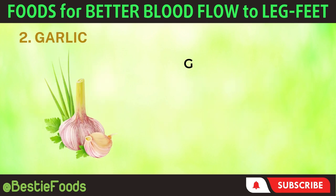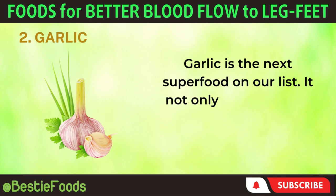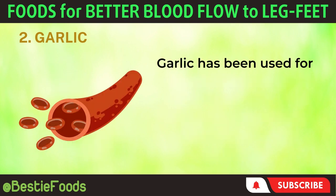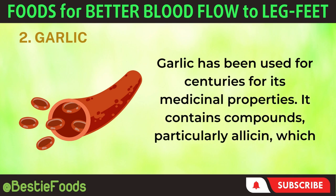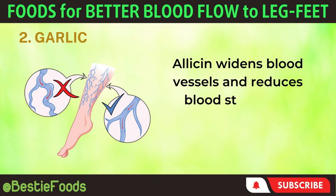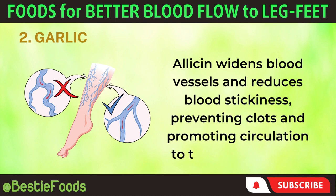2. Garlic. Garlic is the next superfood on our list. It not only adds flavor to dishes but also offers remarkable health benefits. Garlic has been used for centuries for its medicinal properties. It contains compounds, particularly allicin, which improve blood flow. Allicin widens blood vessels and reduces blood stickiness, preventing clots and promoting circulation to the legs and feet.